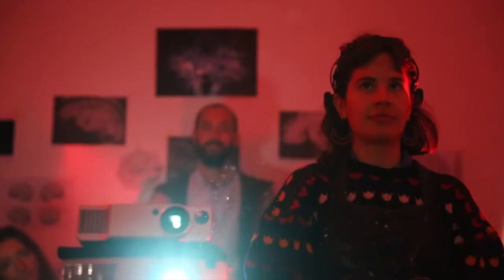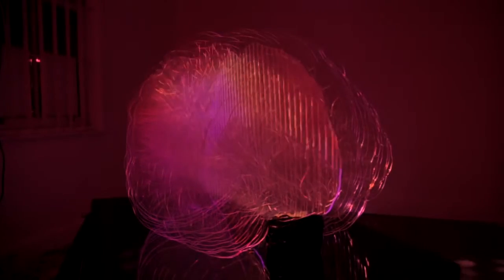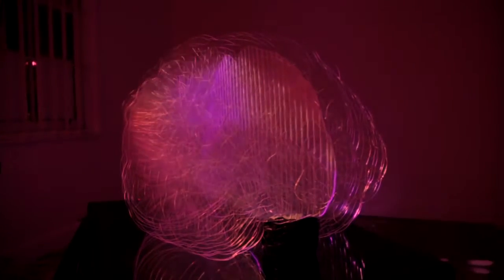What you are seeing is a real-time representation of your own neural activity. This experience of seeing your brainwaves represented on an external object in turn influences the brainwaves that you are creating, which are then again represented on the external object, creating a constantly changing biofeedback loop that is evolving in union with your constantly changing perception of the artwork.